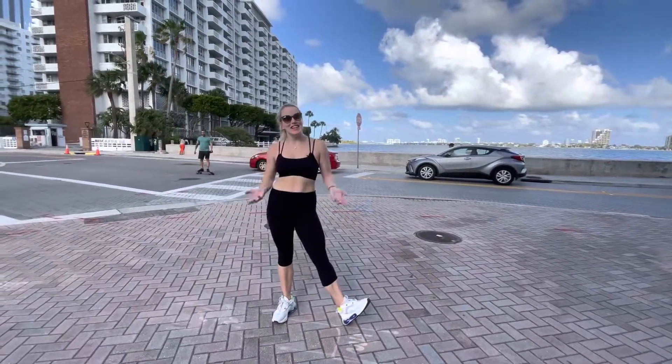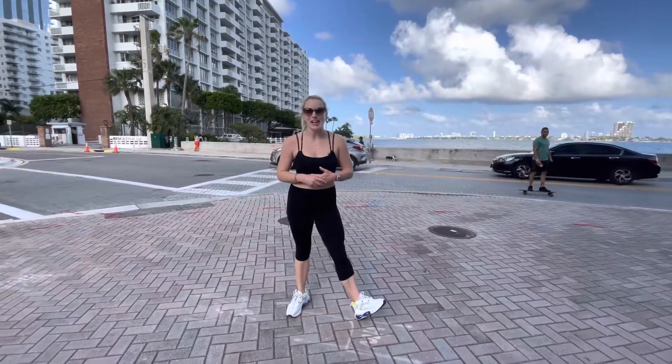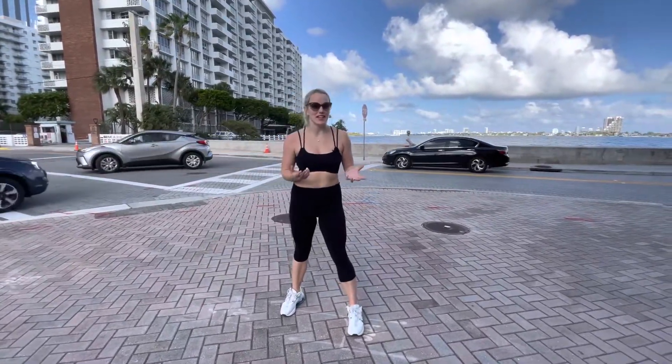Hey guys, we are back and today we are in Edgewater, where I actually live — my neighborhood — and we're talking about a building that doesn't exist yet, like usual.